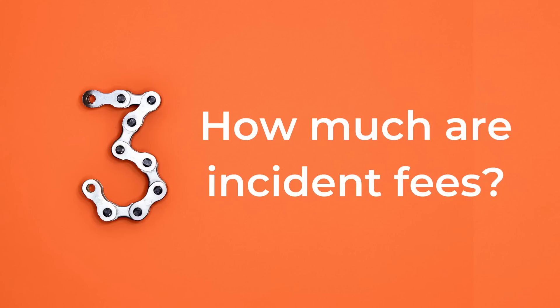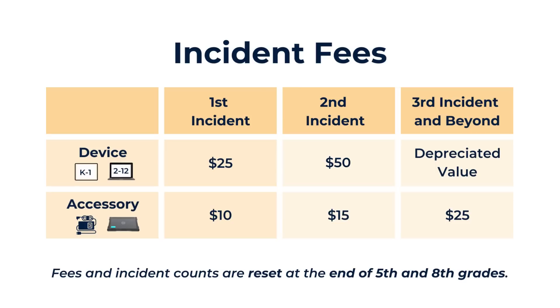That brings us to the third most common question: how much are device and accessory incident fees? There are two different kinds of incident fees — one for devices like laptops and iPads, and one for accessories like charging cords and cases. The first time there is an incident with a student device, the fee is $25. The second time there is an incident with a device, the fee is $50.